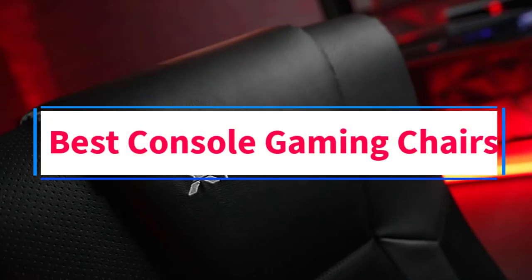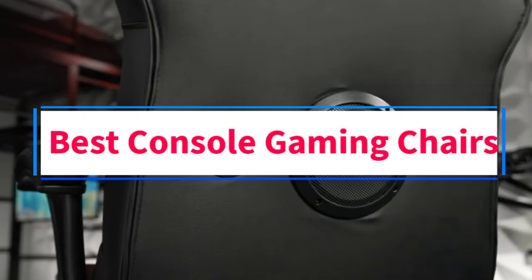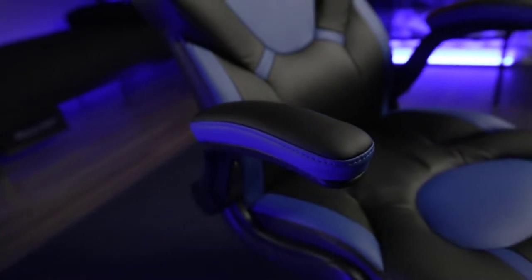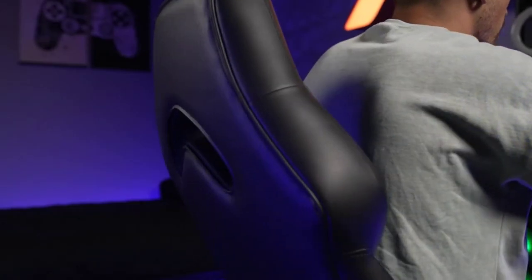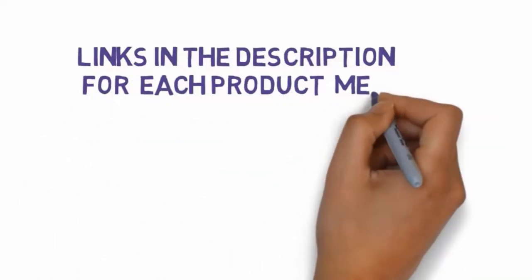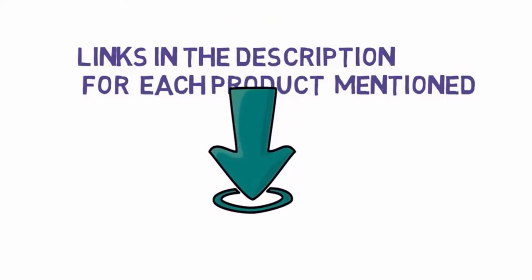Are you looking for the best console gaming chairs? In this video, we will look at some of the 5 best gaming chairs on the market. Before we get started, we have included links in the description, so make sure you check those out to see which one is in your budget range.